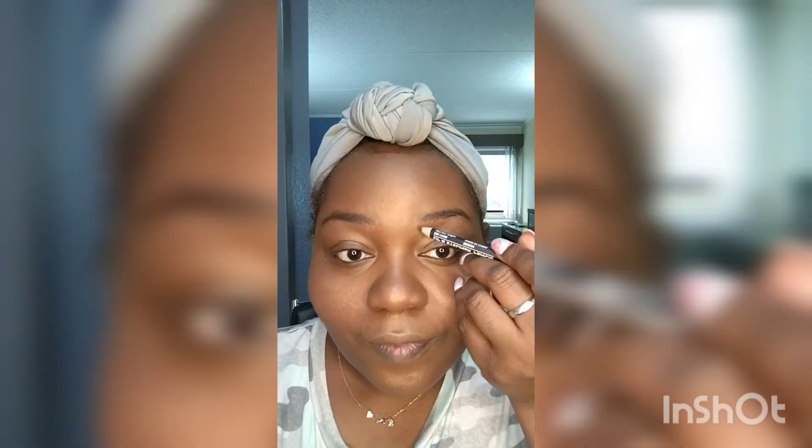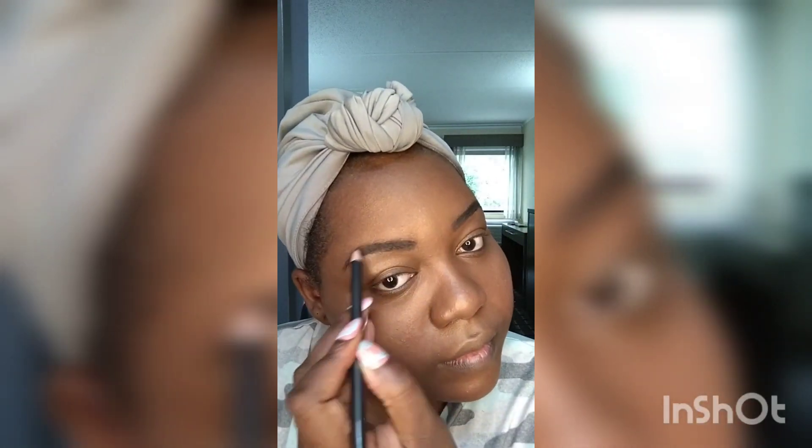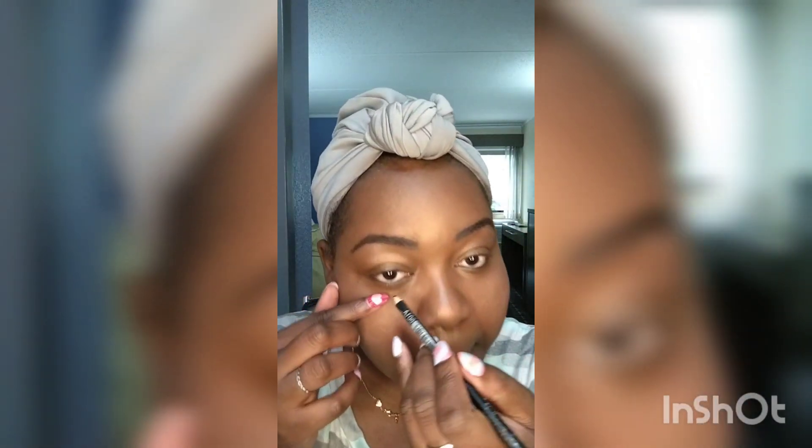On top of that I'm adding some powder with my favorite palette from Black Radiance. Then we got some blush — it was given to me, it's a little light so I'm gonna rub it in, but it gives that glow. Yes! Then eyebrows, and after that we're gonna do the eyeliner.